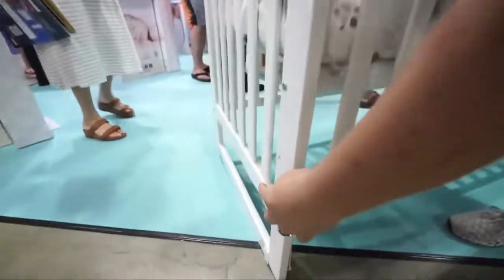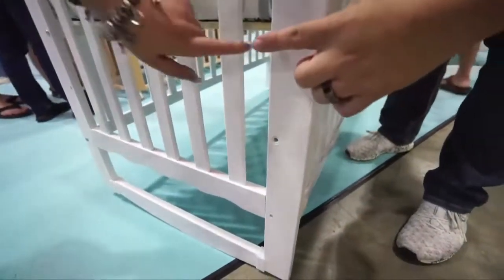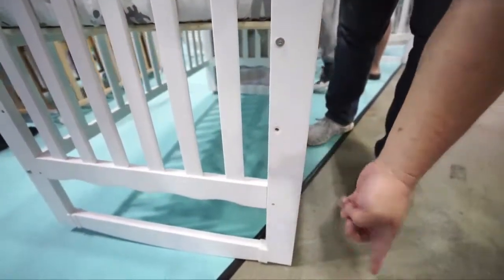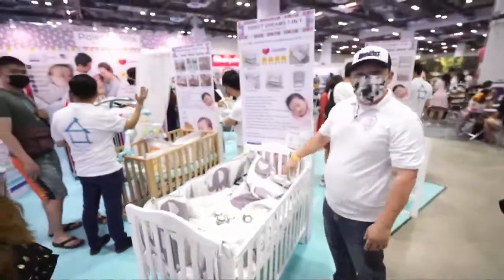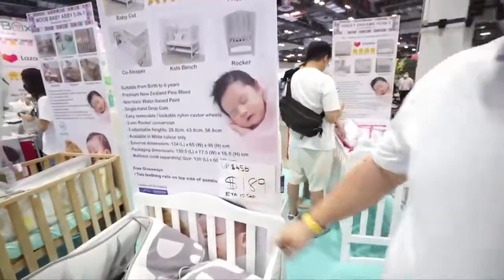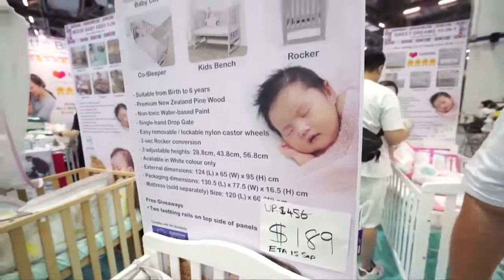There are three convertible levels. You can convert from newborn to six to nine months, and when the baby is about nine months in playpen mode, you just adjust the base down. This is the 7-in-1, our top seller. Usual price was $560, going for only $189. This price is very, very good.